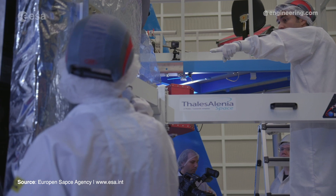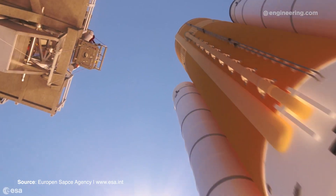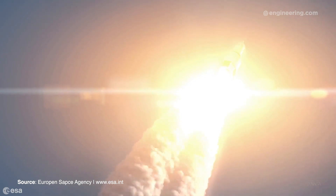Technicians work 24 hours a day in three shifts to get the ESM ready, and they're already hard at work on the integration of a second service module. Orion's first launch with NASA's new Space Launch System is scheduled for 2020.